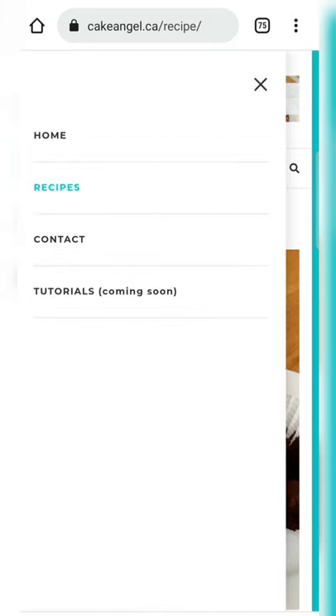I'll also be adding a tutorial section in the coming weeks with cookie decorating videos and royal icing too. So head on over to cakeangel.ca and let me know what you think of the website.